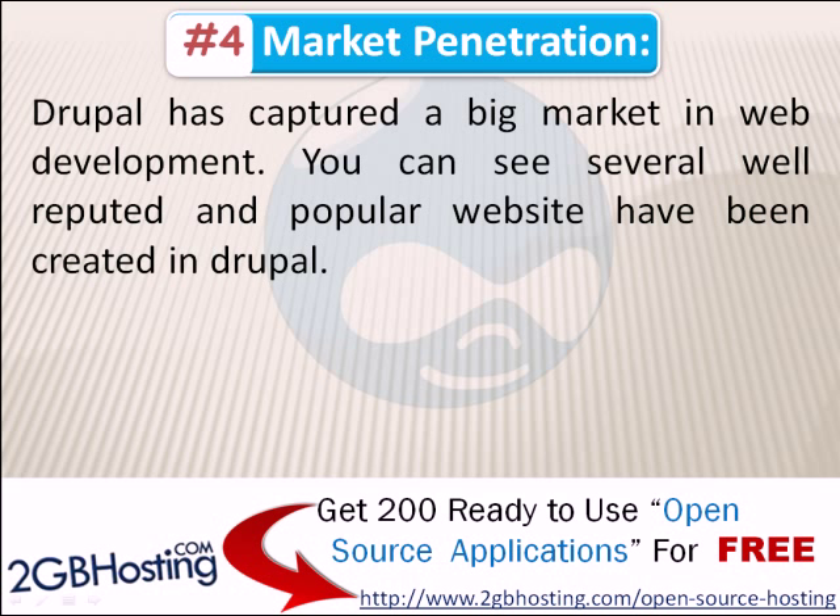Number 4: Market Penetration. Drupal has captured a big market in web development. You can see that several well-reputed and popular websites have been created in Drupal, for example...